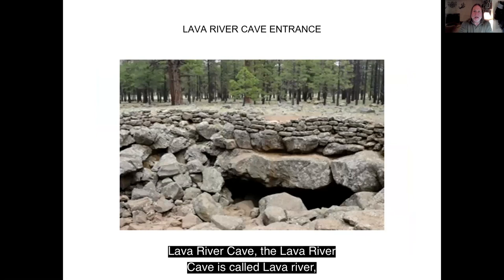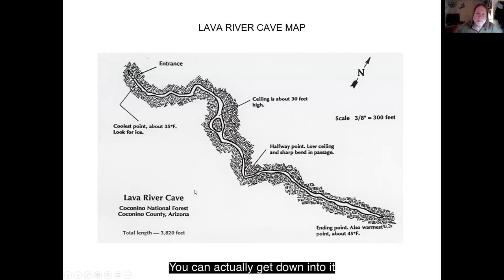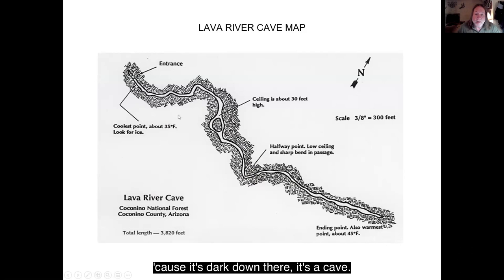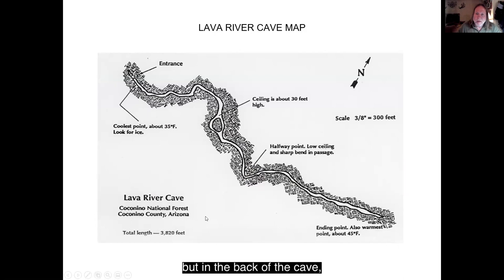Lava River Cave is a lava tube. When lava flows go along the surface, the outer part cools quickly but the inner part might still be molten magma. Sometimes this magma drains back down through the vent, leaving a long sinuous cave — that's what the Lava River Cave is. You can get down into it and go underground for about three quarters of a mile. You definitely need flashlights because it's dark. In the beginning there are boulders on the floor, but in the back the floor looks like the magma cooled just recently — you can actually see ripple marks in the floor of the cave.